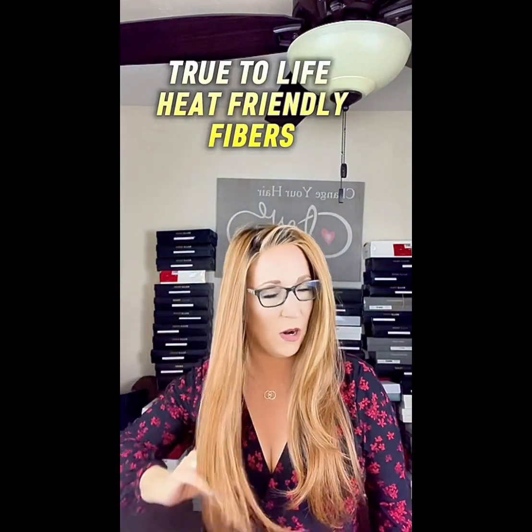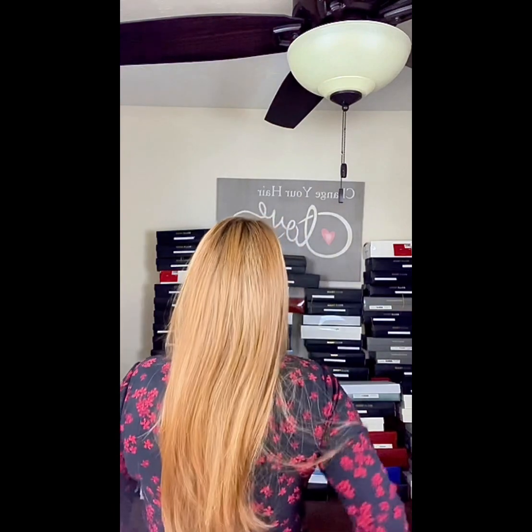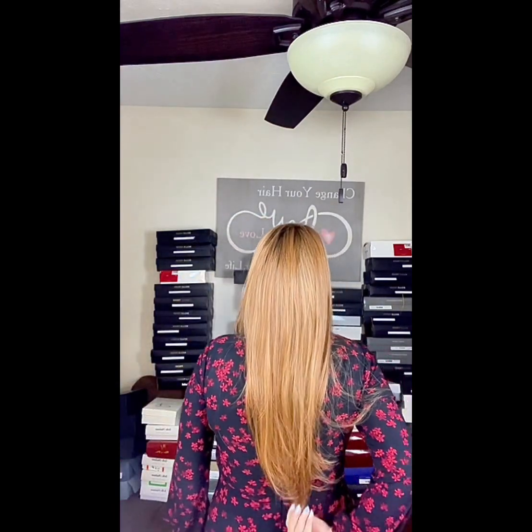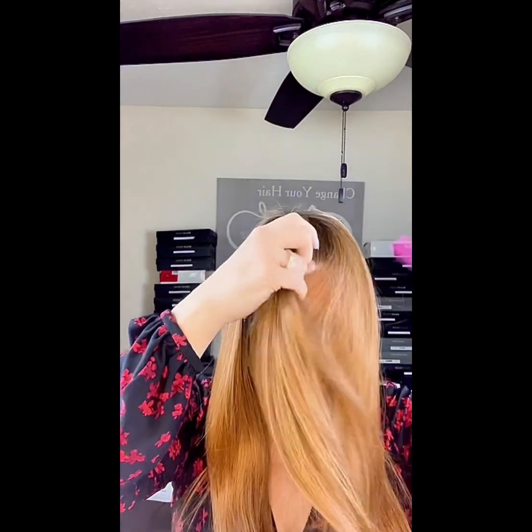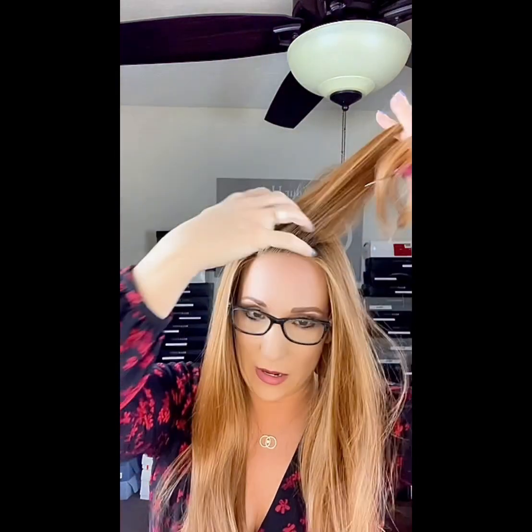She is part of their True-to-Life heat-friendly fibers and also part of their Sheer Luxury collection, so she has the Sheer Luxury cap. Looking at the back — she is long. They say 19 inches; she feels longer than that to me, but she is beautiful. Just remember, you can part her anywhere because she has the 100% hand-tied cap, and you can do a ton of updos with her.